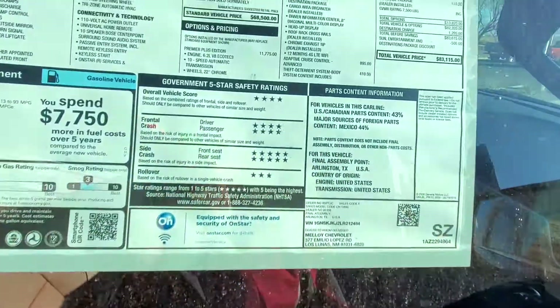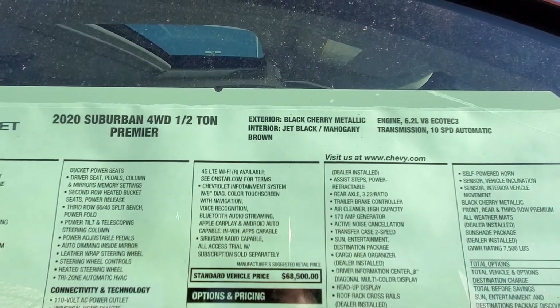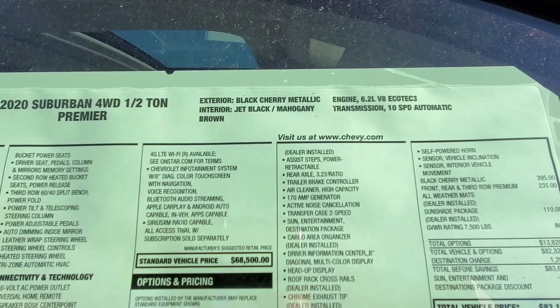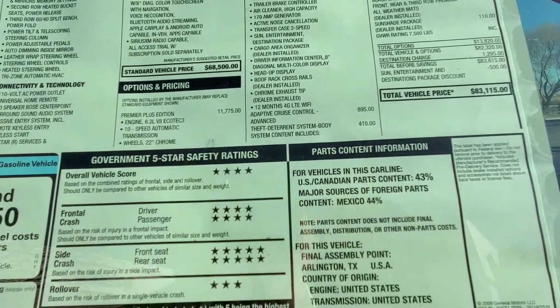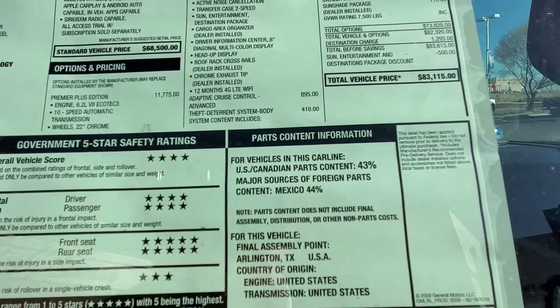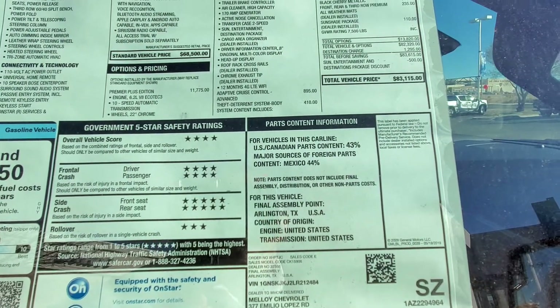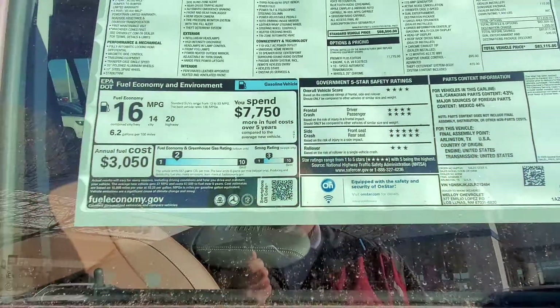This is a 2020 Suburban half-ton Premier in black cherry metallic. It's got the 6.2 V8 and it is loaded. It's got the infotainment system, it's got the video system so you can watch videos in the back seats, and it's got a sunroof.